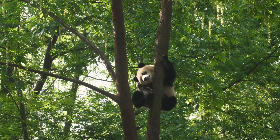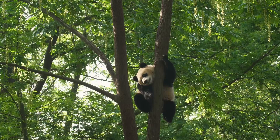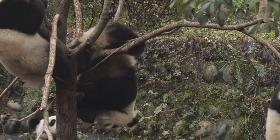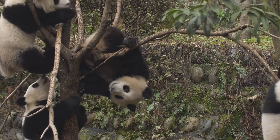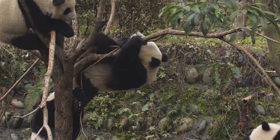Pandas are native to China, and they live in a very specific type of environment — bamboo forests and mountainous areas. You'll find them in central China, in provinces like Sichuan, Gansu, and Shaanxi. These regions are cool, misty, and filled with bamboo, the perfect home for pandas.